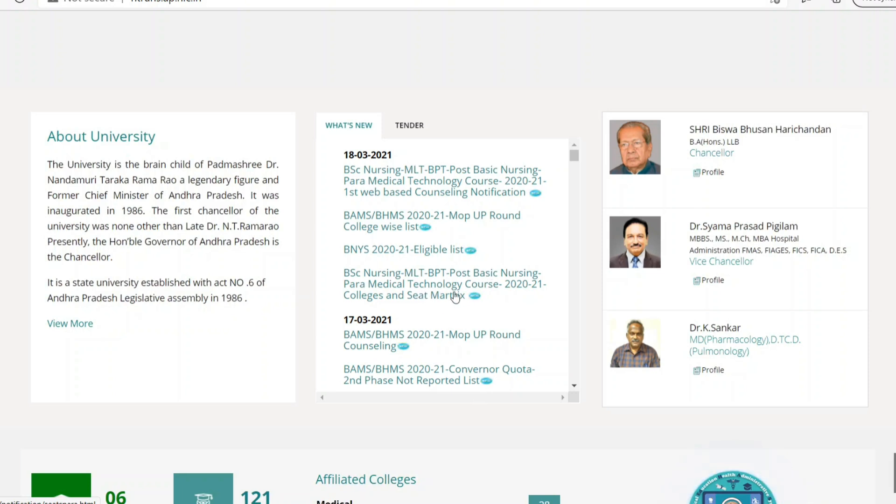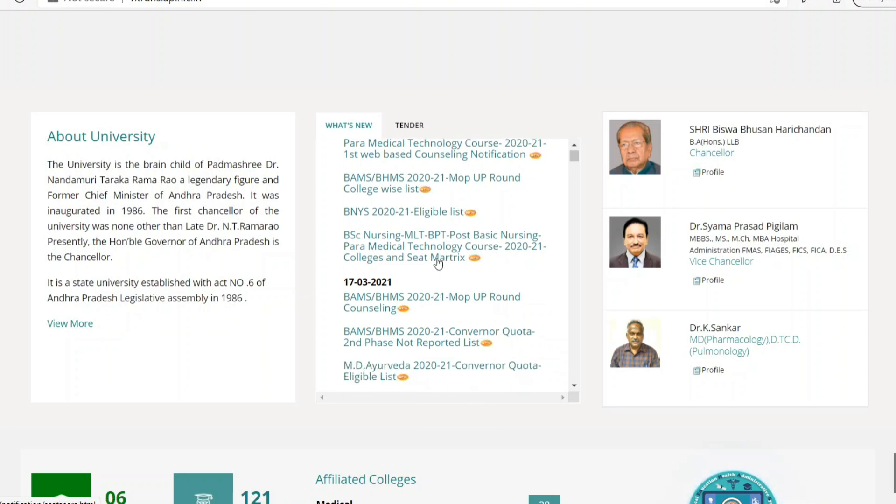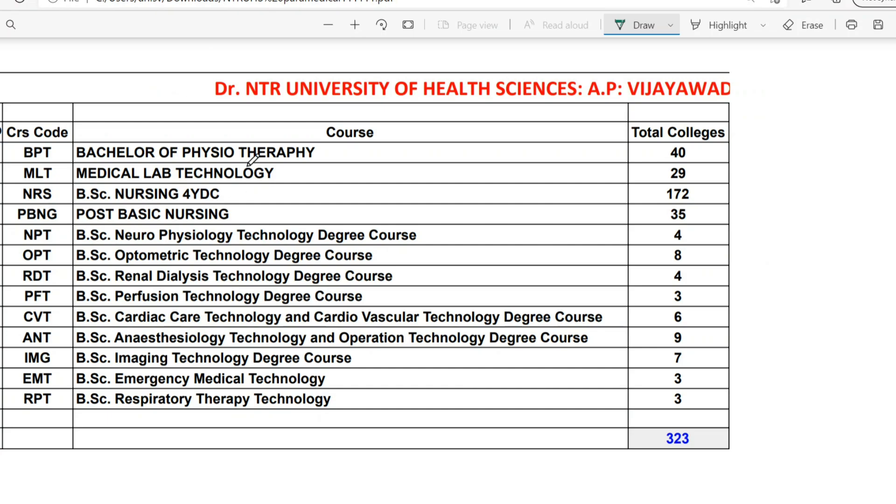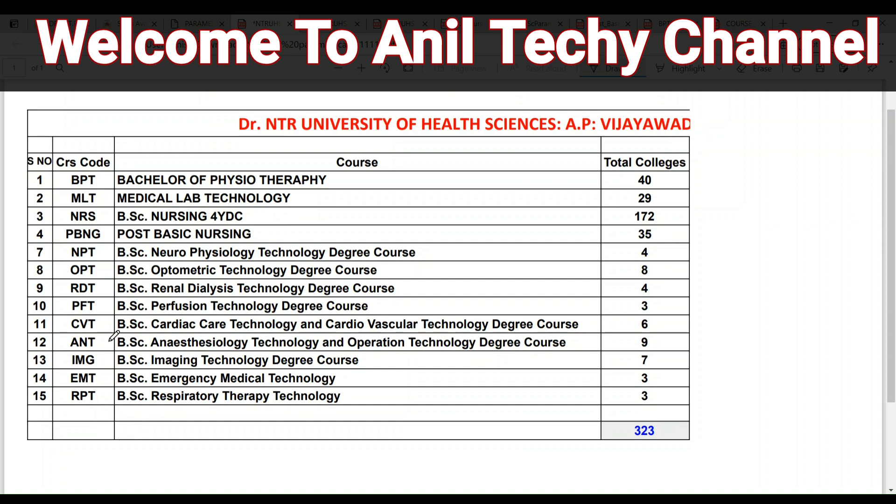We will check the Paramedicals and the entire university. We will check the Dr. NDR University of Health Sciences AP and the other 15 courses. We will check the Bachelors of Physiotherapy course, B.P.T., and Medical Lab Technology, and B.Sc. Nursing 4th degree course.